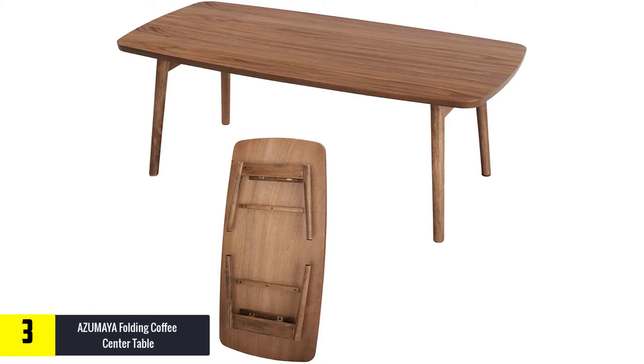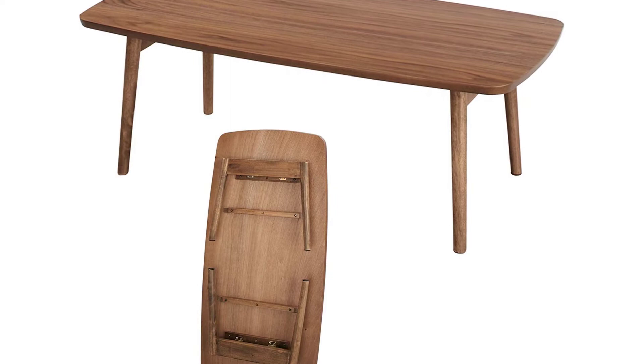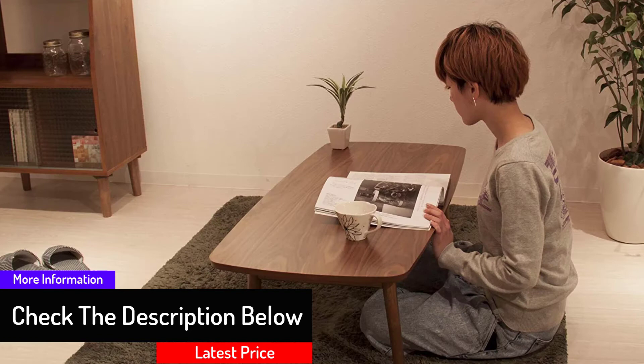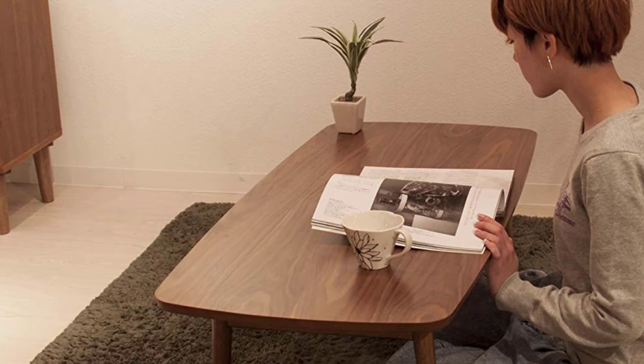Unlike other wood folding tables, this table is made of natural walnut and rubber wood material that gives it a classy look. Additionally, the top of this product has a satin finish with a horizontal surface made of sturdy design to enable it to last long. In conclusion, if you want to invest in a wooden folding table, opt for this model as it comes with a lot of features that will interest you.